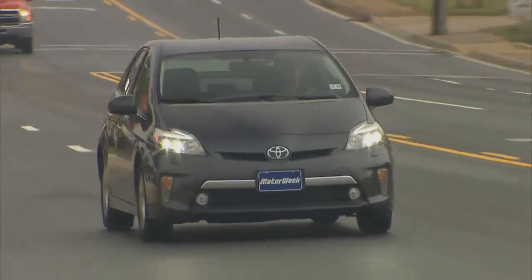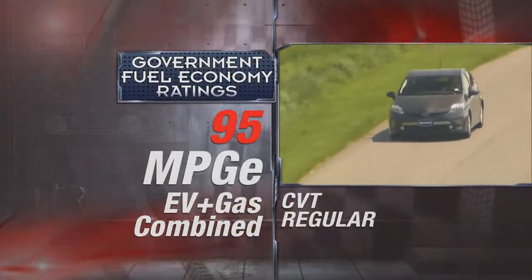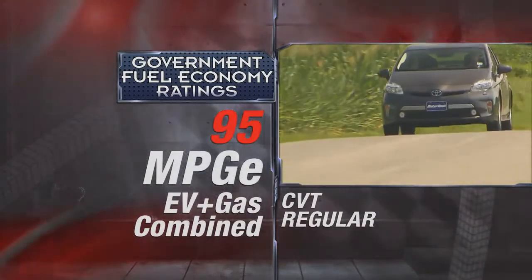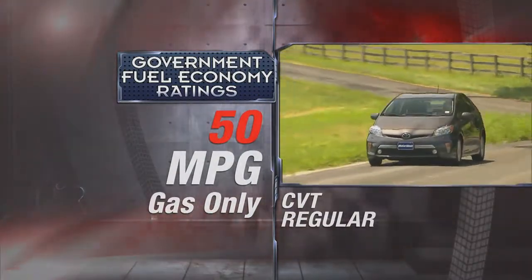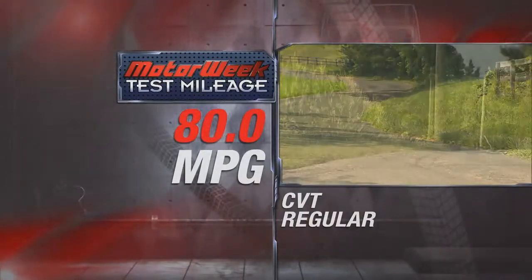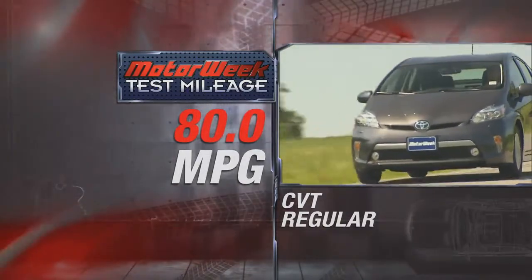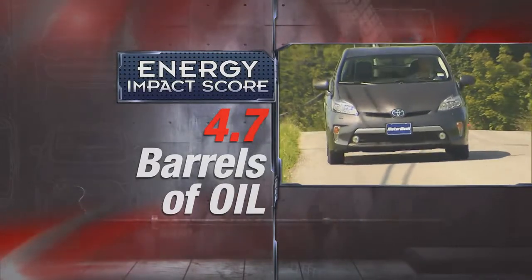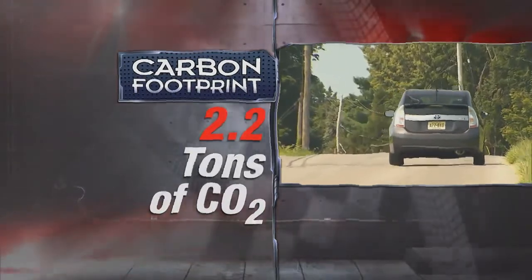Recharging takes just three hours on standard 110/120-volt current. As for government fuel economy ratings, combined mileage is close to twice the standard Prius at 95 MPGe. Using gas only, it rates 50 combined — the same as the standard Prius. We did several commuter legs and saw a still impressive 80 miles per gallon with the radio and AC both blasting. Energy impact scores are great, consuming just 4.7 barrels of oil per year with annual CO2 emissions of just 2.2 tons.